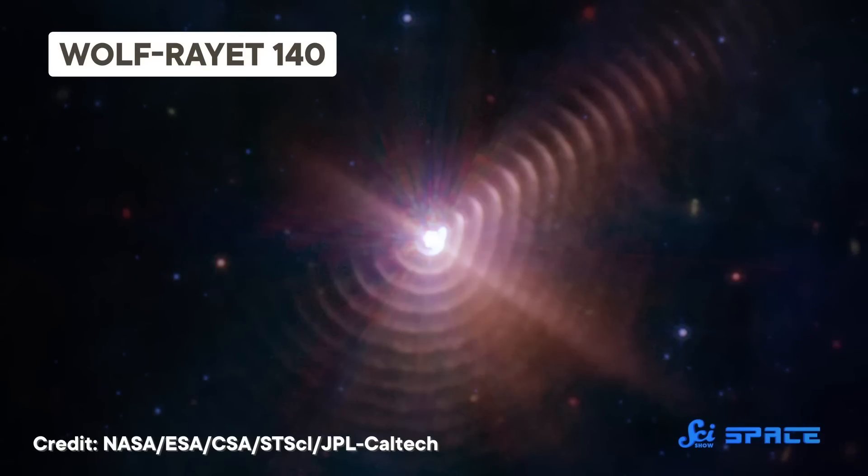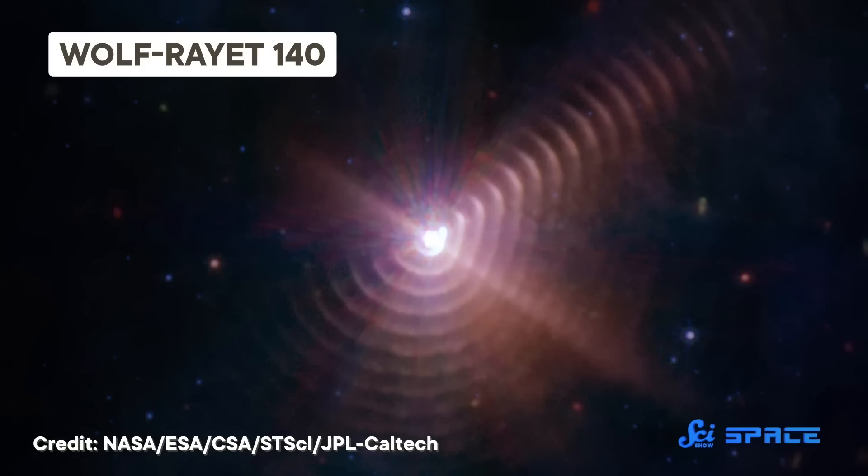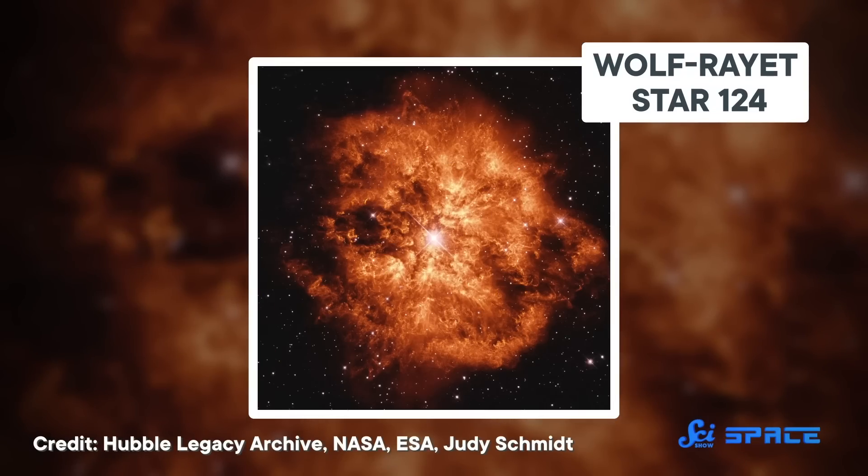JWST is also giving us an up-close look at what happens when two stars orbit one another very closely. This unusual discovery involves a pair of blisteringly hot stars known together as the Wolf-Rayet 140 system. They're surrounded by at least 17 concentric rings that look like a giant cosmic fingerprint. The pair are located over 5,000 light-years from Earth, and consist of a blue supergiant and a kind of star called a Wolf-Rayet. These stars won't be dancing forever, though — Wolf-Rayet stars are so massive that they burn up their fuel and collapse into black holes, or even explode into supernovas, in only a few hundred thousand years.